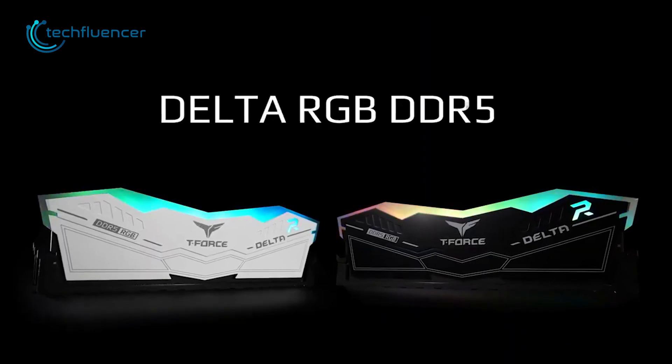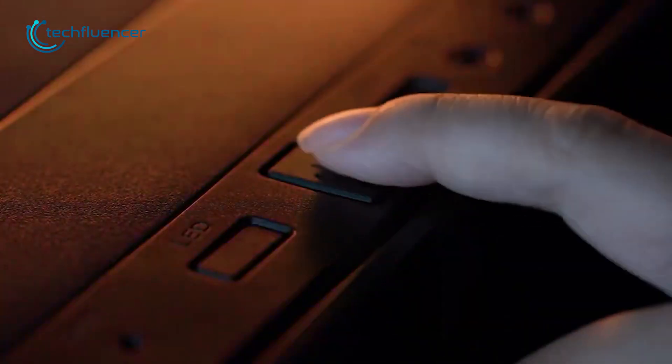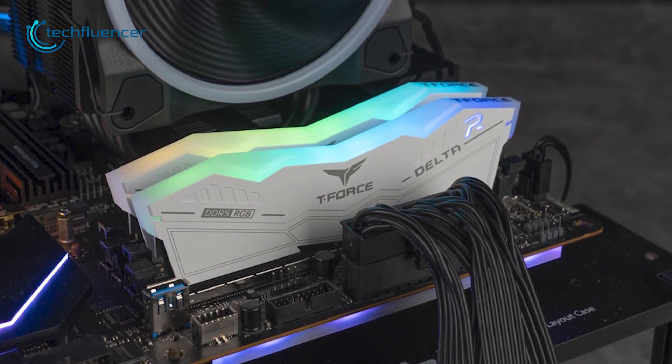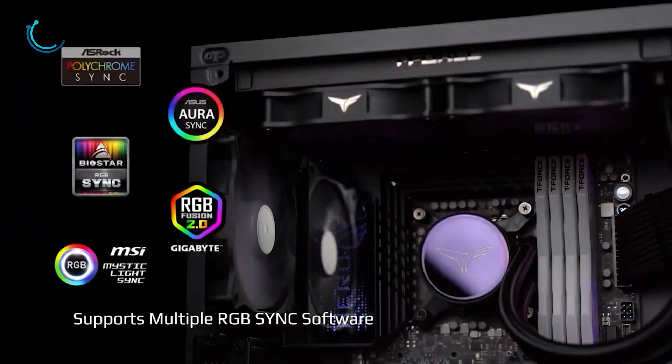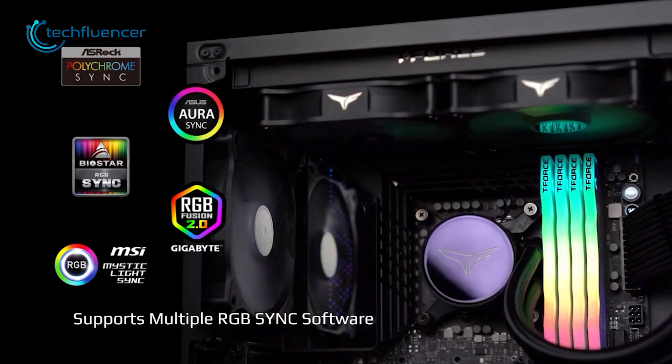First, we have Delta RGB from Team Group. Design-wise, it looks stunning with 120-degree sleek RGB lighting. You can even customize the RGB through multiple software such as Polychrome Sync, Aura Sync, RGB Fusion 2.0, and MSI Mystic Light Sync.